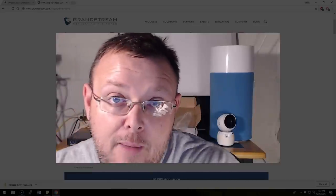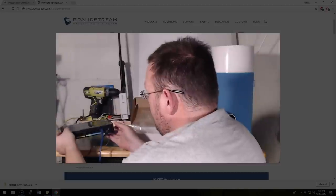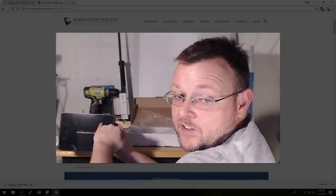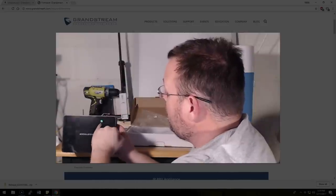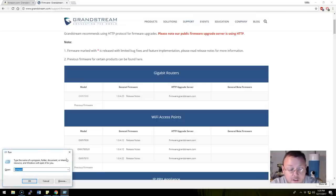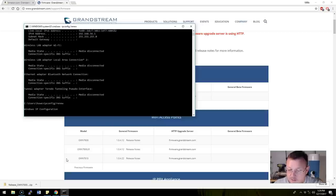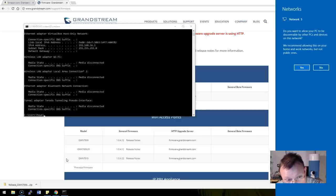I've got the power plugged in and my PC plugged into LAN 1/POE. We've got some blinky lights — the power LED is blinking, indicating it's booting, and my PC is trying to get an IP address. I'll release and renew the IP. The quick start guide says to connect to one of the LAN ports and your computer will be assigned a 192.168.x.x IP, then launch a browser and go to 192.168.1.1.